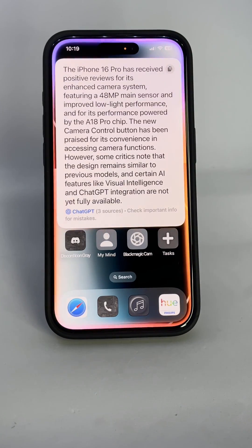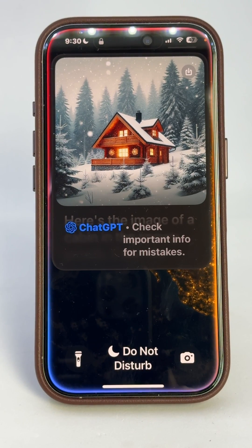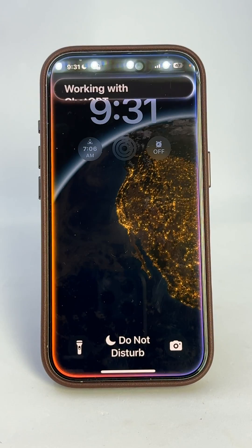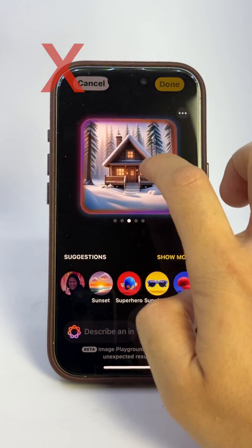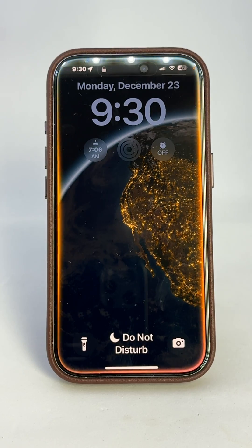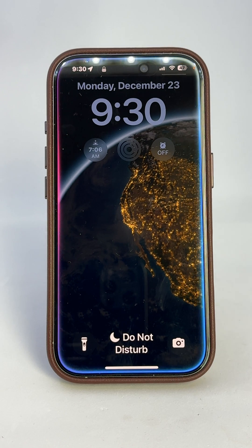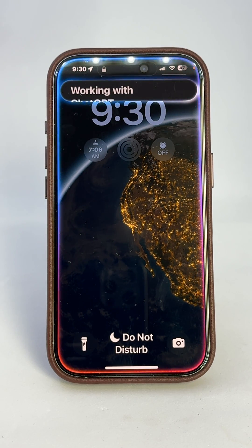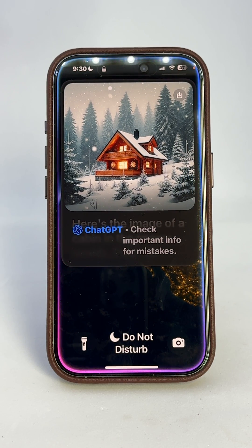Try it out for yourself. Siri just got even cooler in iOS 18.2. You can now create AI images better than Image Playground using your voice. Let me show you how it works. Siri, ChatGPT, create an image of a cabin in the snowy woods. Here's the image of a cabin in the snowy woods. Enjoy the serene winter scene. That was from ChatGPT.